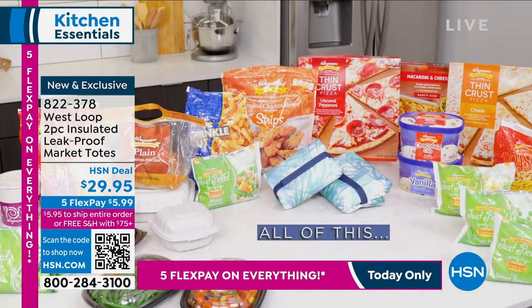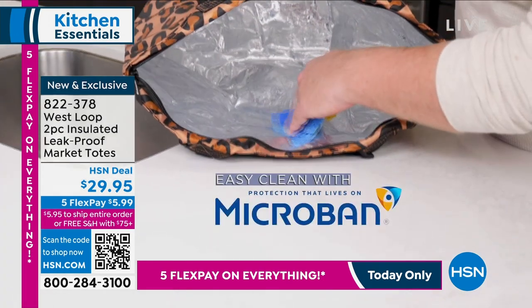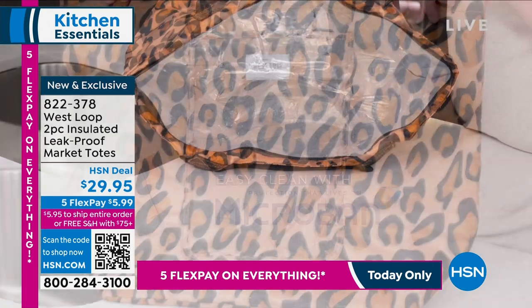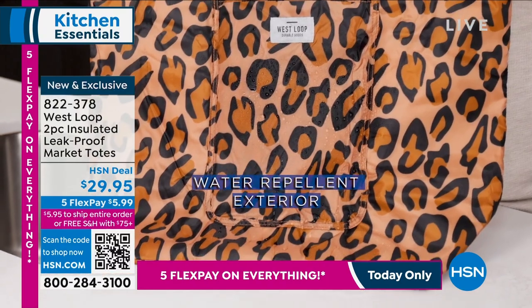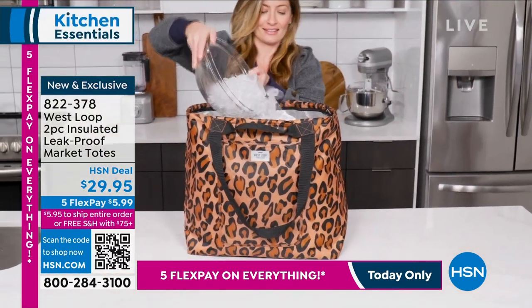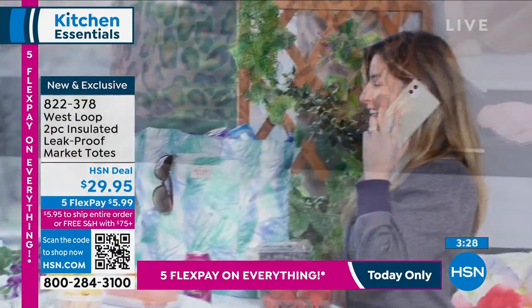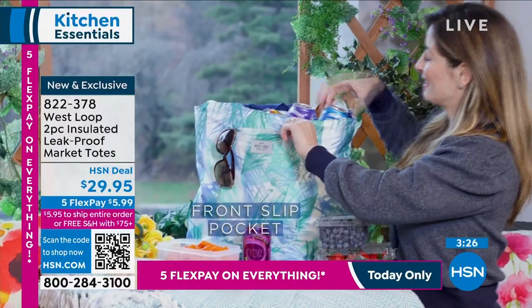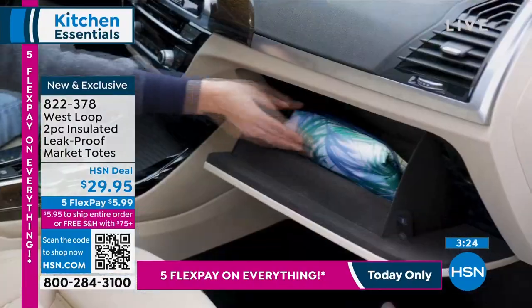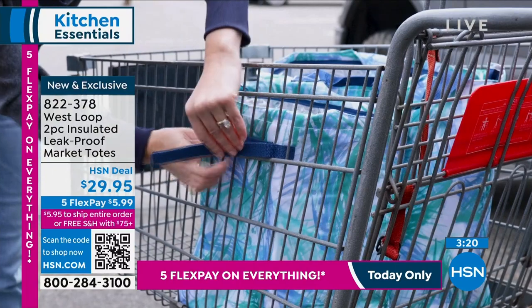Take these to the grocery store — you can hook them to your grocery cart. We've got the Velcro on the side, easy to wipe clean, water-repellent on the outside, leak-proof on the inside. She's pouring ice right in there and there's no condensation. I've had this bag filled with ice and there's no condensation leaking on the bottom. They fold up so nicely.